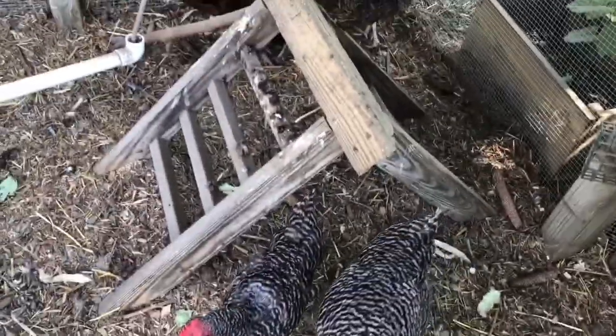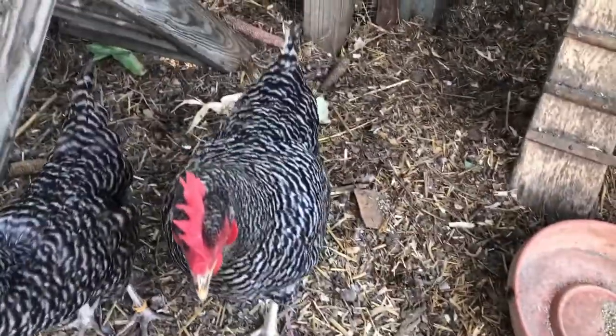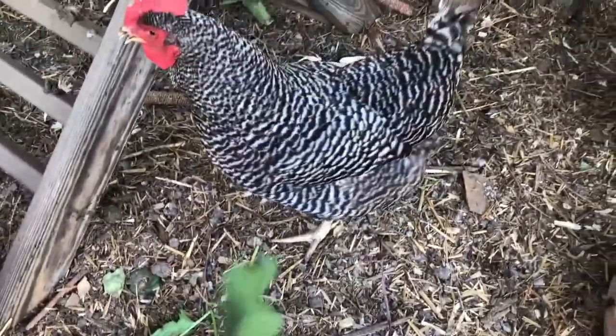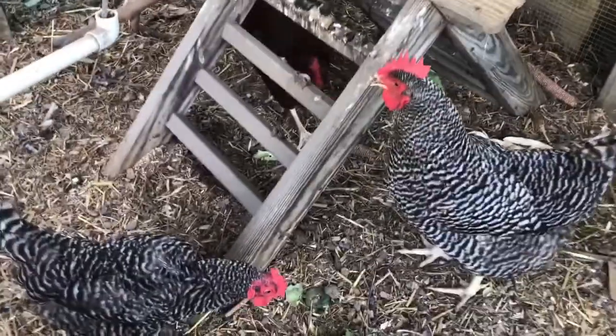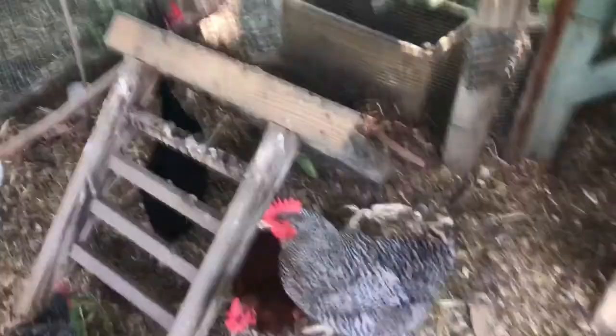The ones that are black and white are called Plymouth Barred Rocks. They're a really popular kind of chicken — they lay a lot of eggs. They're okay in the cold, which is important, because some chickens don't do great in the cold. We only have chickens that do well in the cold.